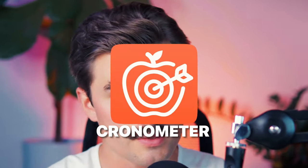Do you ever just feel like you're guessing when it comes to tracking your nutrition? Because if so, you're not alone. With so many different apps and options to choose from today, it can be overwhelming to find the right app to track your nutrition. But that's where Chronometer comes in.